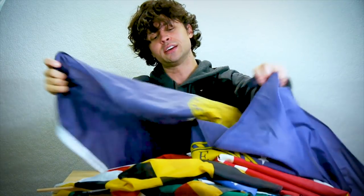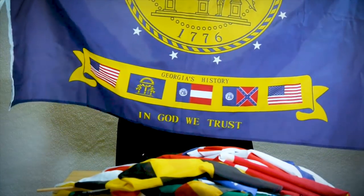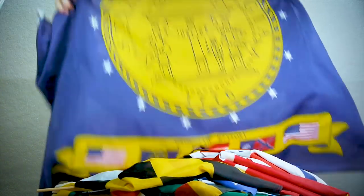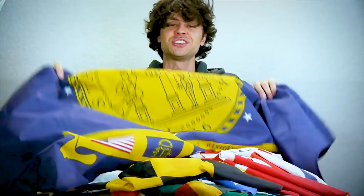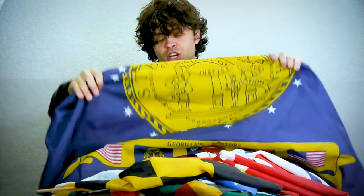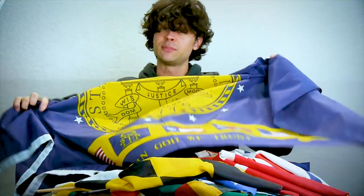So the first one is this one here, which is the old flag of the U.S. state of Georgia. The reason why I own this is because in the early 2000s, it was rated the single worst flag in North America by the North American Vexillogical Institute. The Georgia state flag used to have a big Confederate cross on it, and this became increasingly controversial by the early 2000s.